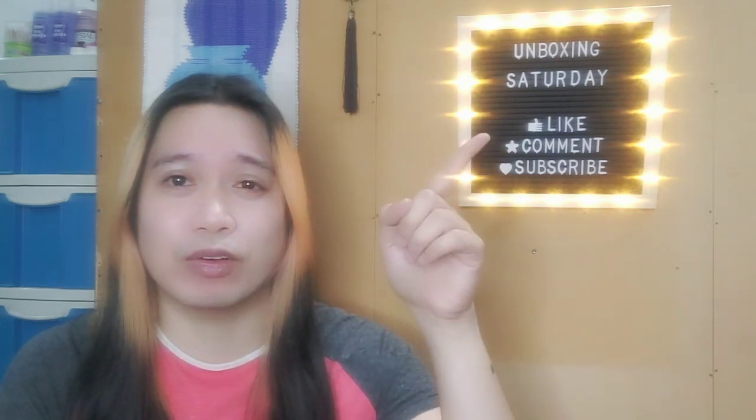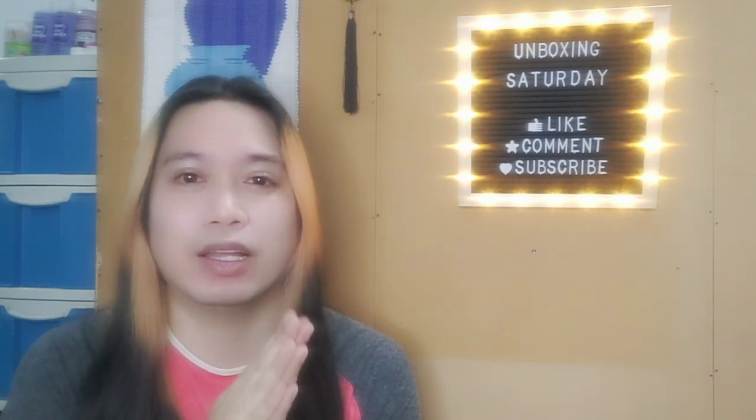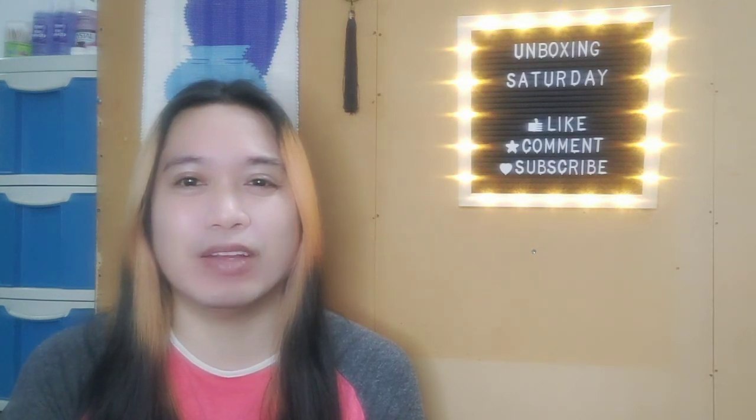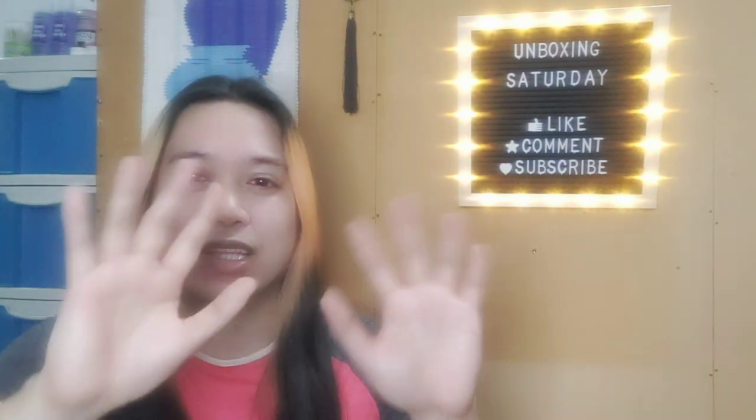If you like this video, go ahead and click the like button and comment. Do subscribe, because it would help grow my channel and I could make more videos for you all. So that should be all then — thank you so much everybody. Once again, this is Jared. I hope that you take care and I'll see you all next week for another unboxing. Thank you so much, bye-bye, till next time!